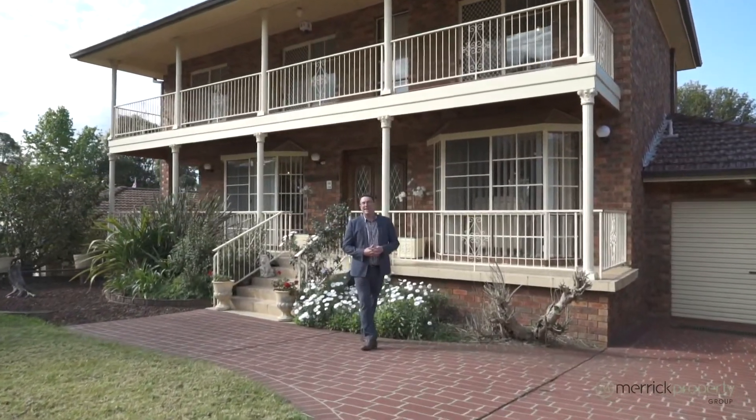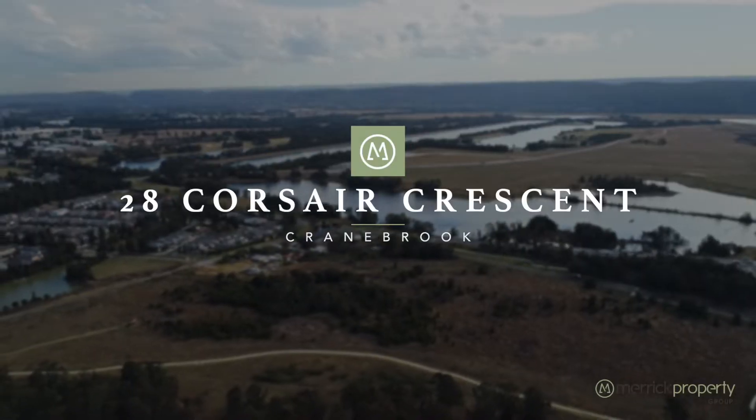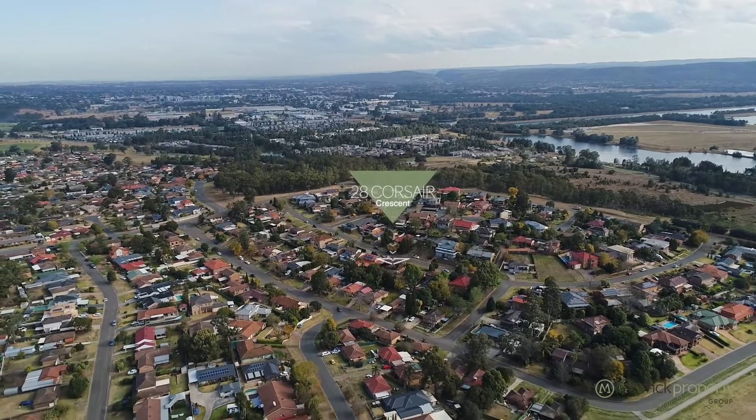Hi, I'm Paul from Merrick Property Group, and today we've got a real treat for you — number 28 Corsair Crescent in Cranbrook, one of the best streets in this wonderful family-friendly suburb. The property I've got to show you today is essentially in original but immaculate condition, and there are so many features here I can't wait to show you through. Let's go around and take a look.